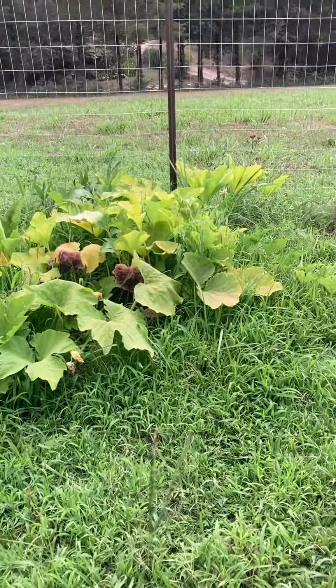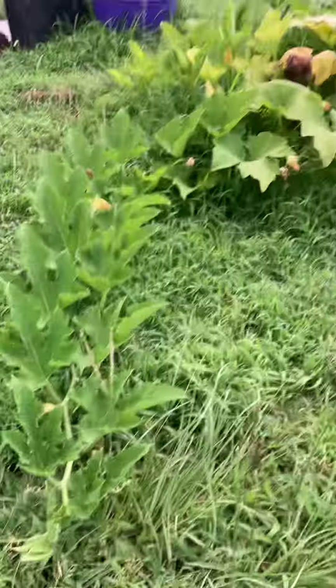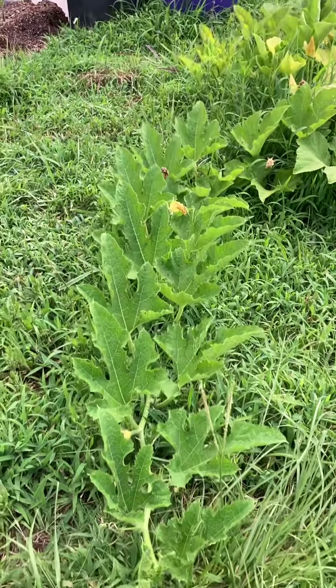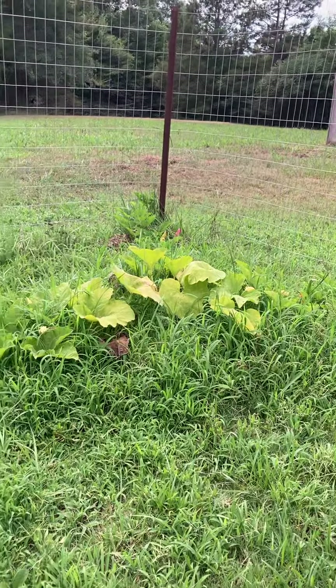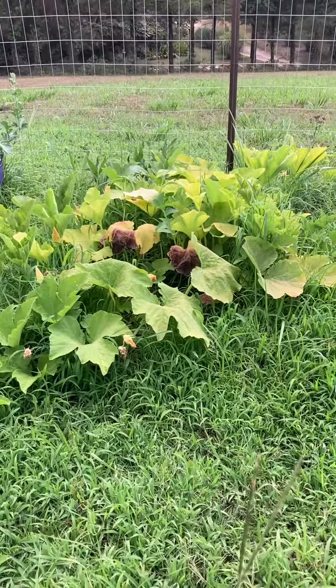Pumpkins — you can see the vine borers have gotten to quite a bit of them, but the vines that are going out, like this one here, are still fine. Over there in the corner, that one's fine and so is that one. But the main portion of the plants, they don't look so hot.